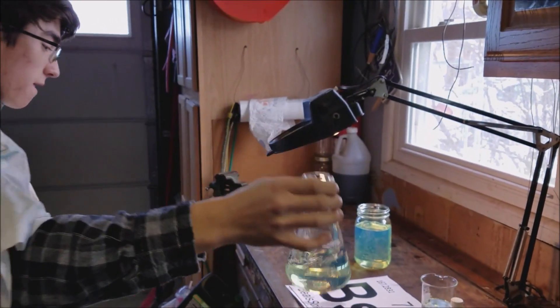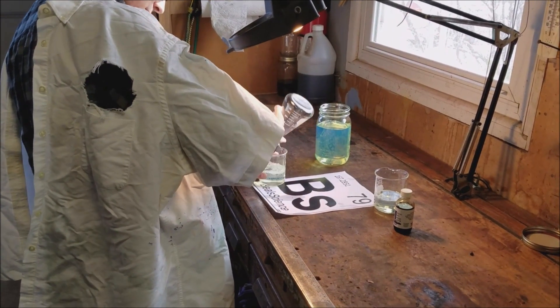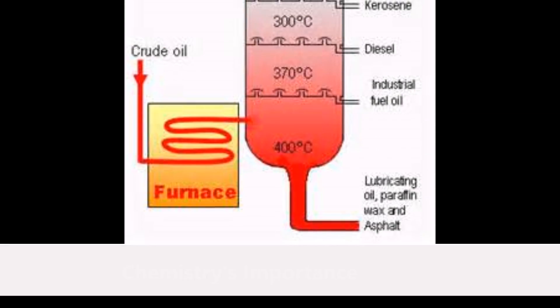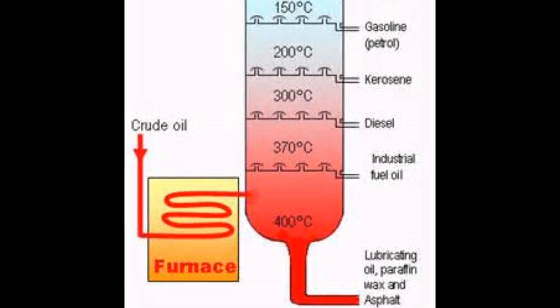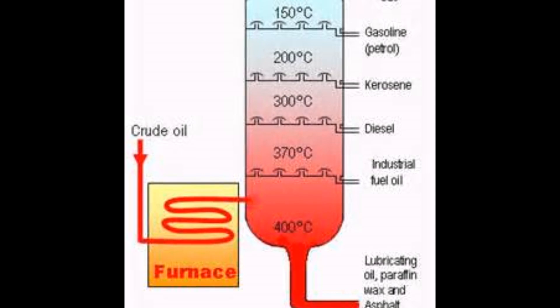How does chemistry play a role in making diesel fuel? Chemistry plays a big role. First, once the crude oil is extracted from the earth, it is placed in a distillation tower. The oil is then heated up to over 400 degrees Celsius.